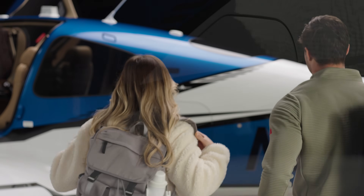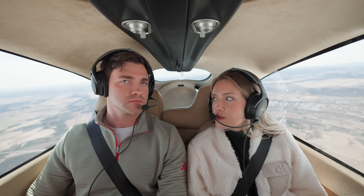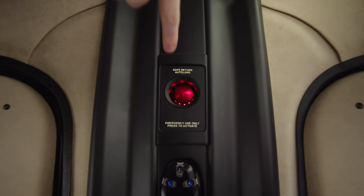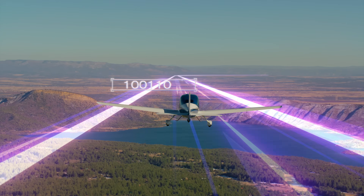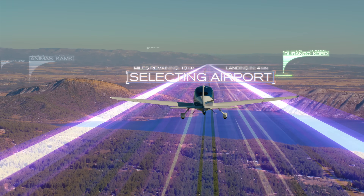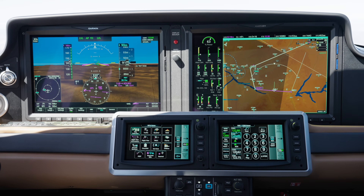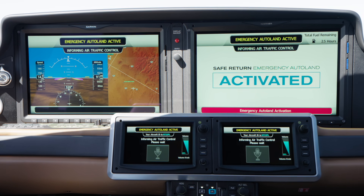Imagine yourself as a passenger going with your friend, spouse, or business partner for the first time in this aircraft. You're in the back seat, and in an emergency, with the touch of a button, you have complete control to land the aircraft. You reach up and press the Safe Return Emergency Auto Land button. Everything starts happening — Emergency Auto Land activating. The system rapidly calculates what the most appropriate airport is going to be, and those screens in front, which used to provide the pilot with information, turn into passenger-friendly and passenger-useful information.